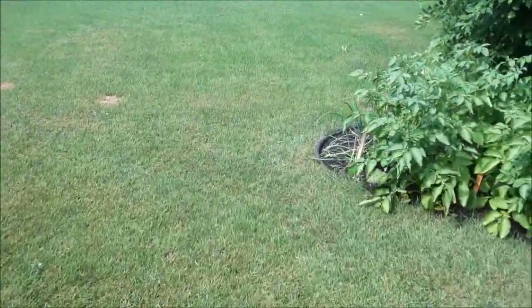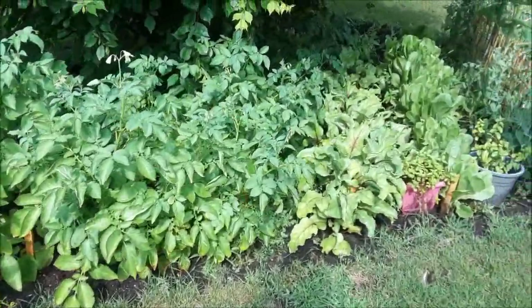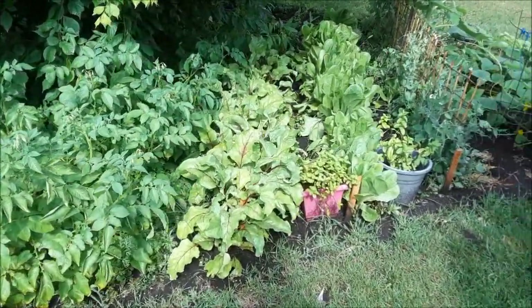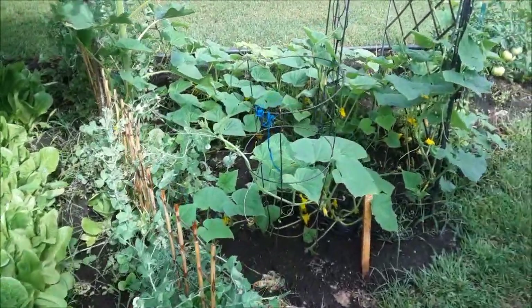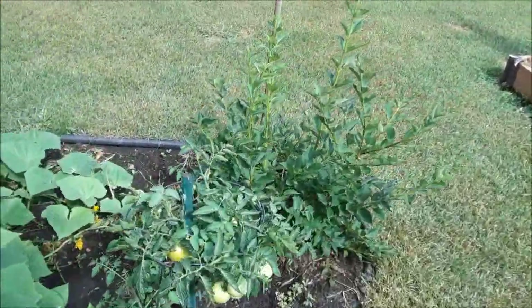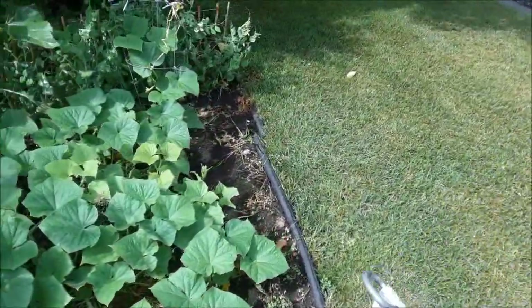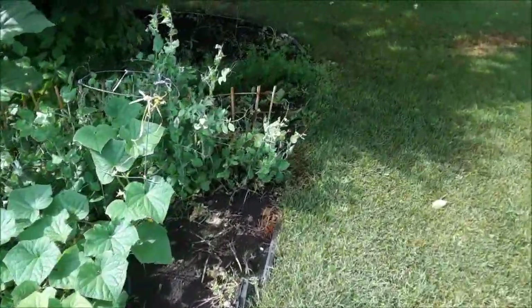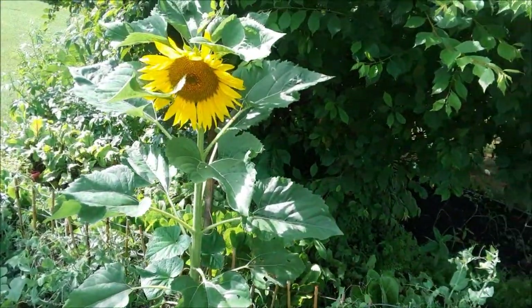Veggie garden. Potatoes. Beets. Lettuce. Peas. Cucumbers. Tomatoes — or tomatoes, if you so choose. Aren't they beautiful? Oh, I forgot the carrots — carrots are under there. And there's one lone volunteer sunflower.